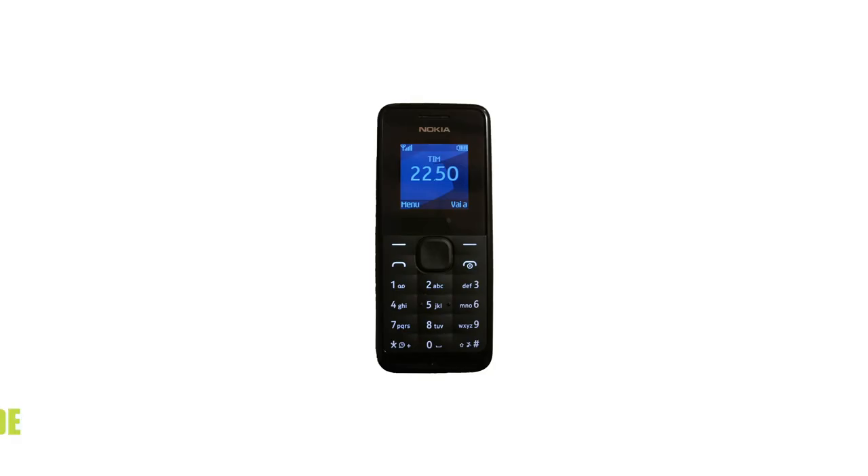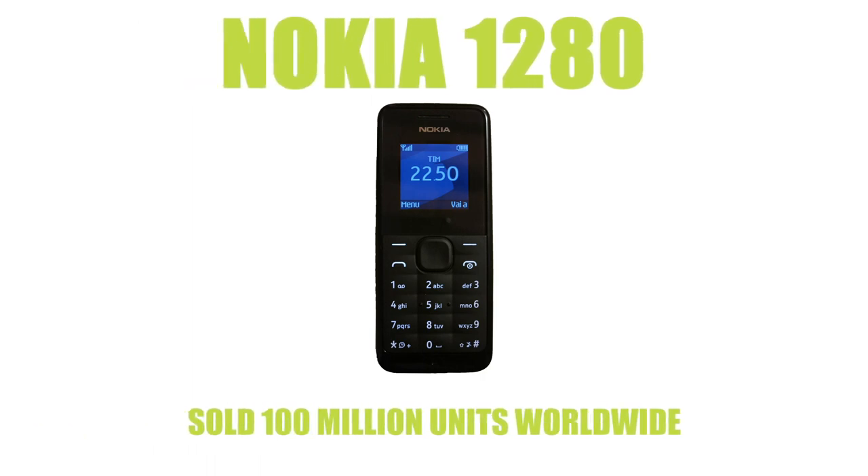Back providing yet another basic handset to the phone market was Nokia with their 105 handset, selling 200 million units worldwide. Its features include a colour display, radio, and battery life that could last up to 35 days on standby.